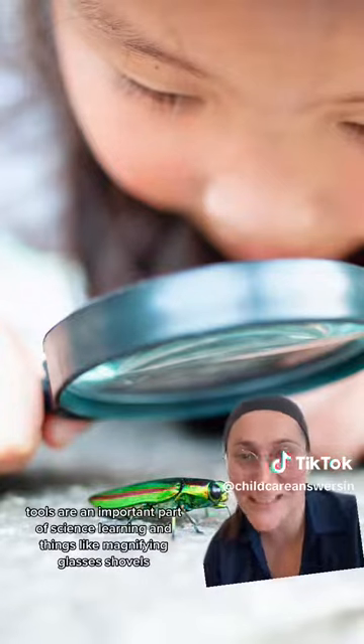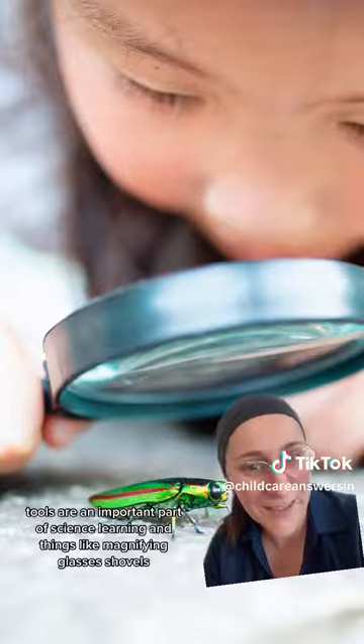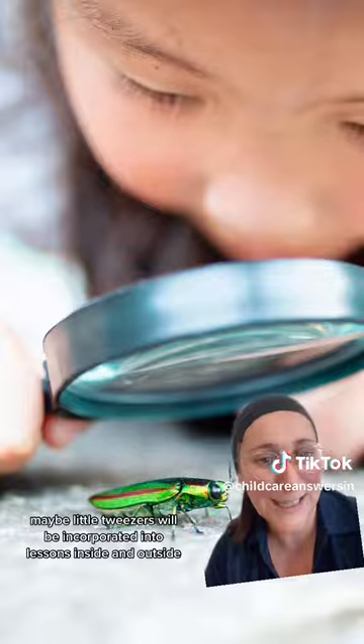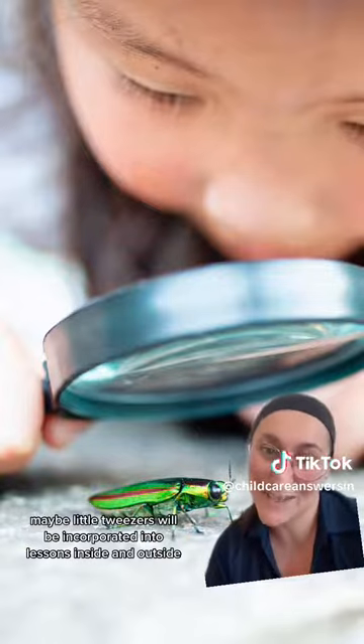Tools are an important part of science learning, and things like magnifying glasses, shovels, and maybe little tweezers will be incorporated into lessons inside and outside.